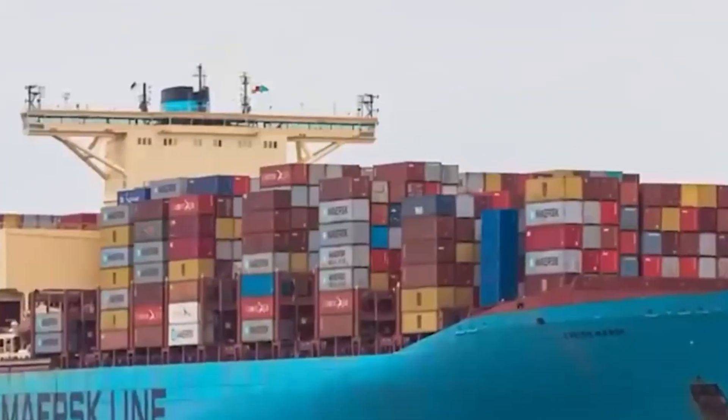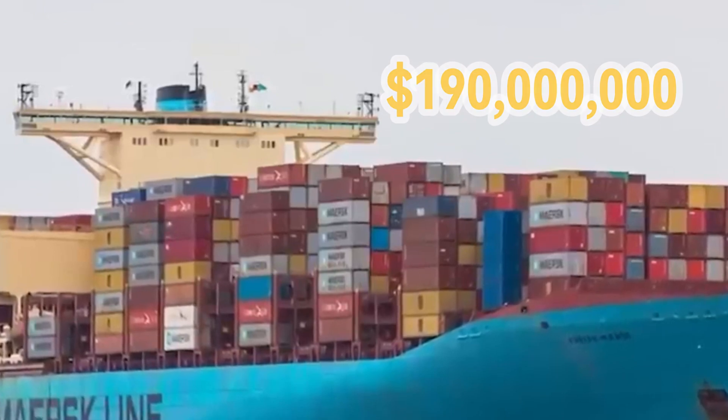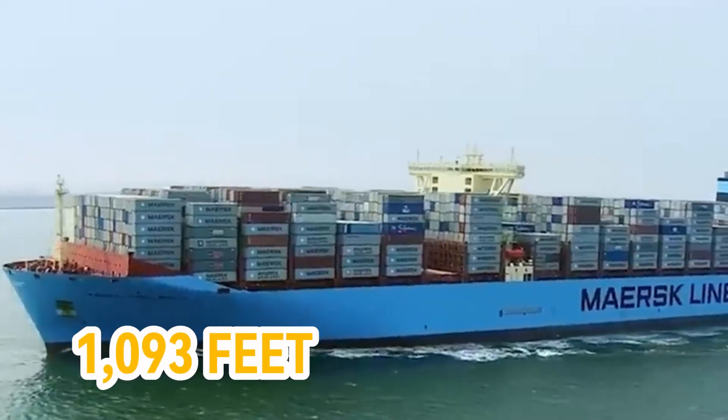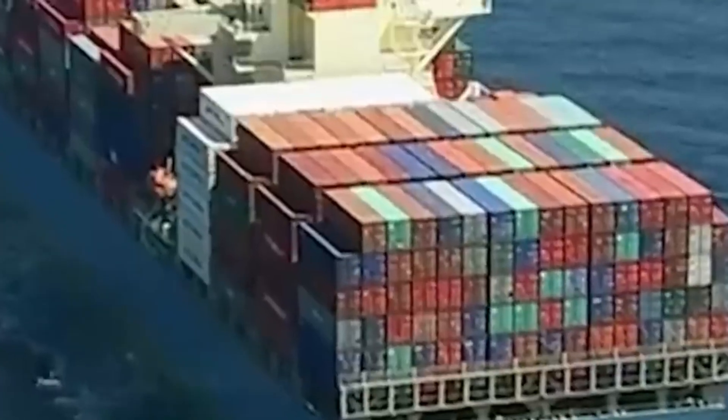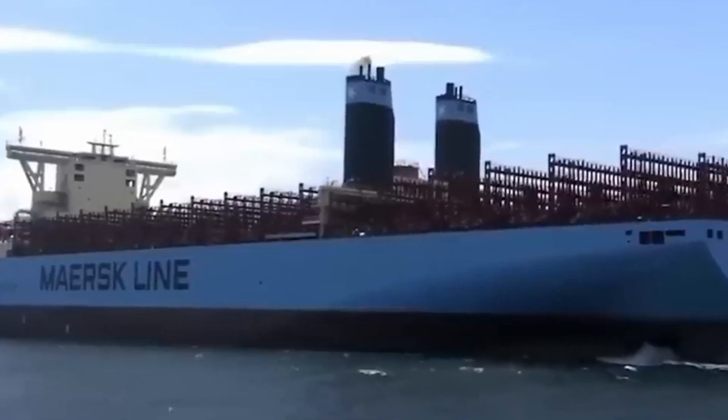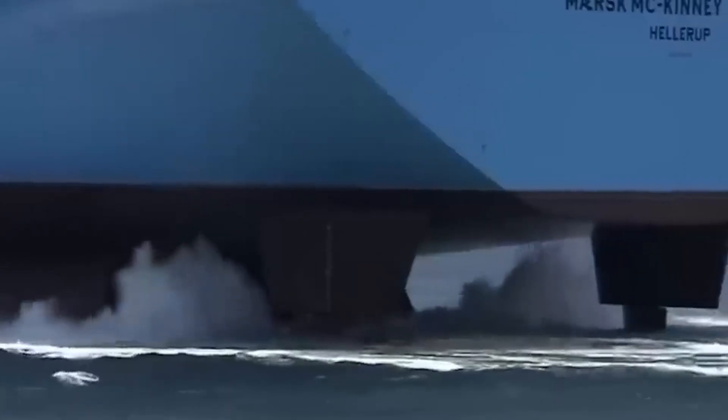Each of the 31 ships was sold for $190 million and measures 1,312 feet in length, 193 feet in width, and stands at a towering height of 240 feet. The E's in the class name represent economy of scale, environmentally improved, and energy efficient.